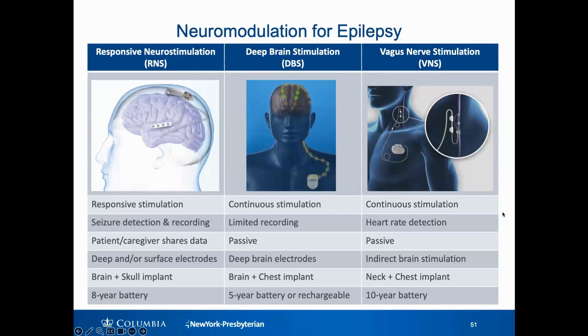Vagus nerve stimulation is the least targeted approach. Here we're trying to indirectly stimulate the brain by stimulating one of the largest nerves in the neck, and there's very limited ability to gain information from the device. In terms of battery life: responsive neurostimulation has an eight-year battery life and then needs to be replaced through a small incision in the scalp. Deep brain stimulation lasts about five years, though there is an option for a rechargeable battery. Vagus nerve stimulation battery lasts about ten years before it needs to be replaced.